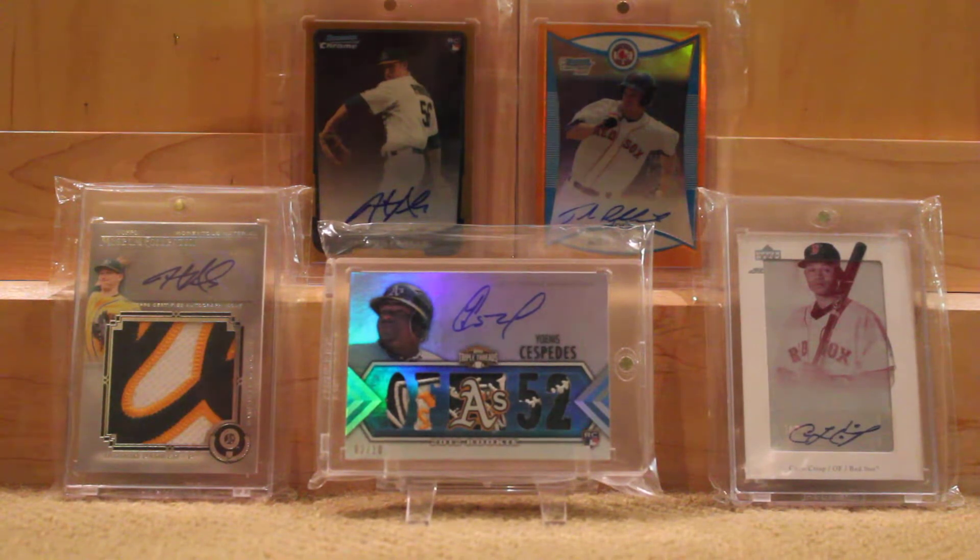There might be one card that I do want to sell, and that just depends on what I will be looking to move. But the last 10-15 cards are going to be really hard to get off of me — pretty much 10, I think. But yeah, let's get into the stuff.